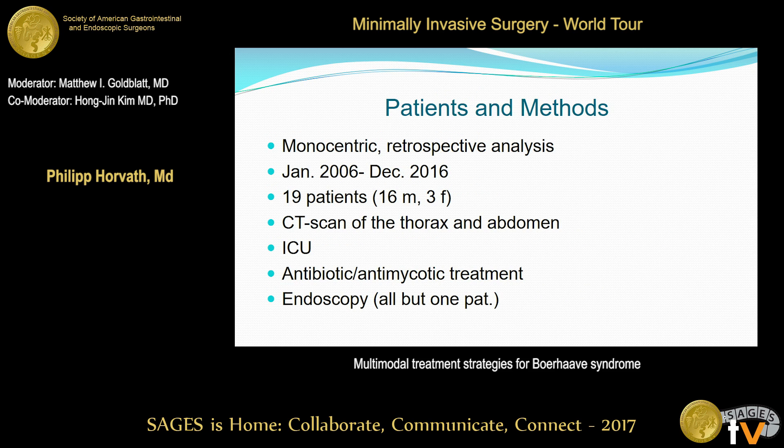What we did was a monocentric retrospective analysis over a 10-year period. We had 19 patients, predominantly male. All of them received a CT scan of the thorax and abdomen at admission, all were admitted to the intensive care unit, antibiotic and antifungal treatment was started right away, and all but one patient received endoscopy — I'll talk about that special case later on.